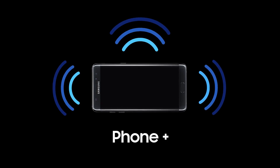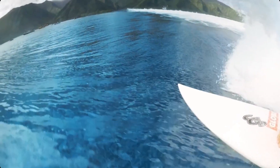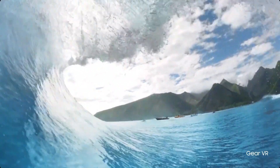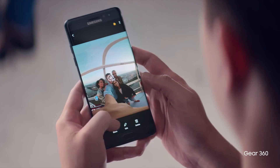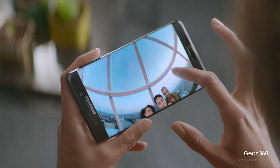Plus, the new Galaxy Note 7 opens up a new world of experiences. Immerse yourself in the world around you with our lightest and most ergonomic VR headset. And share your own fresh perspectives instantly, and experience the very latest eye-opening 360-degree content.